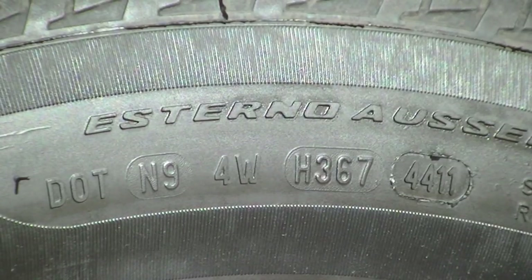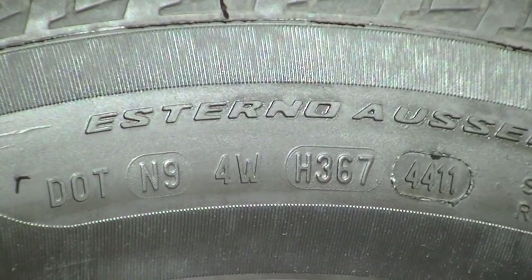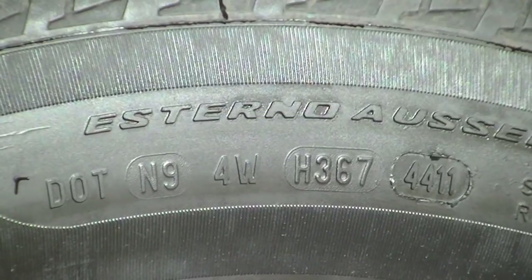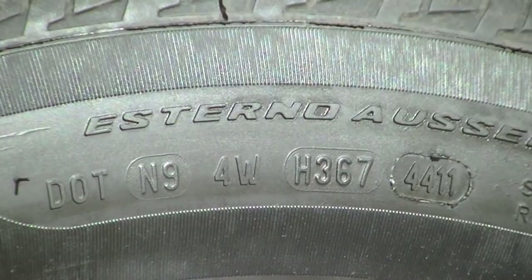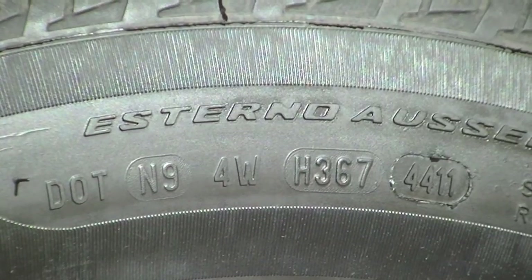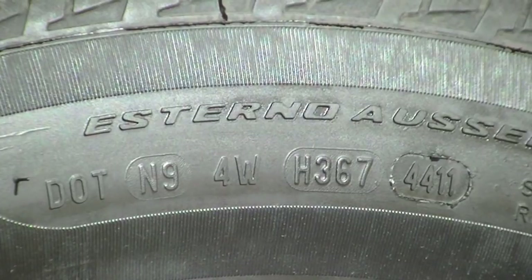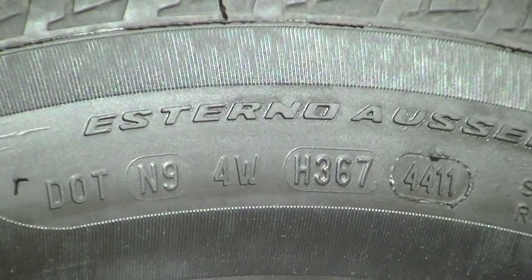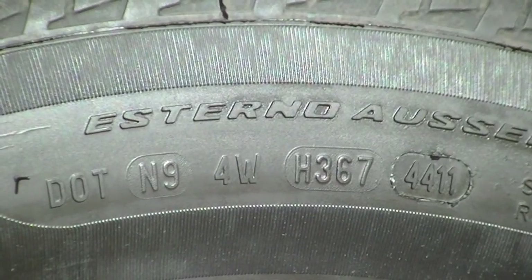That's it for tire numbers — I hope you've learned something. I'd love to hear your comments. Go out and check your tires after watching this, find that DOT sequence, and look at the four-digit number at the end. Check it, and make sure all four of your tires have the same date on them. I'd love to hear what you find out. Until next time, you stay safe. Thank you.